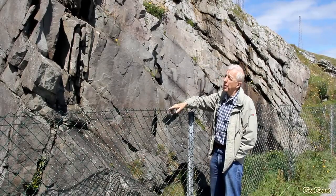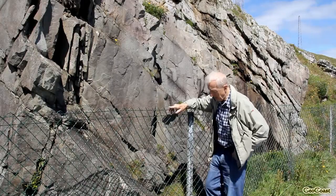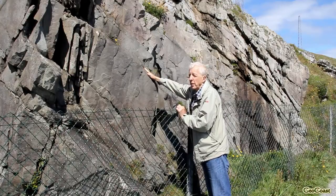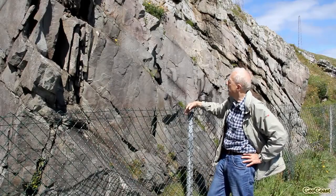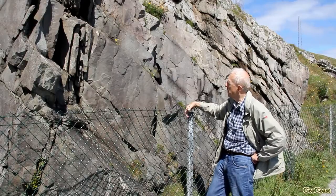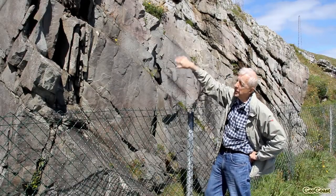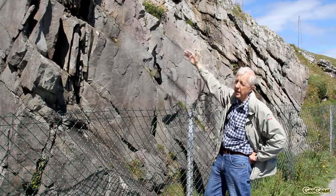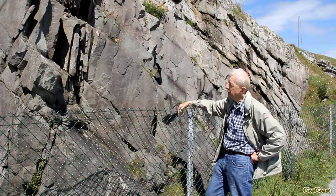This is the bedding plane which originally would have been horizontal when the beds were laid down, and has been folded at the end of the Carboniferous time, and now is part of a series of little wrinkly folds on the back of the main fold that forms the Mizen Peninsula.